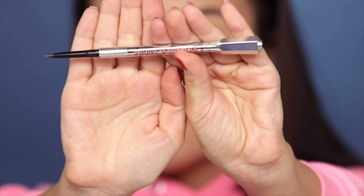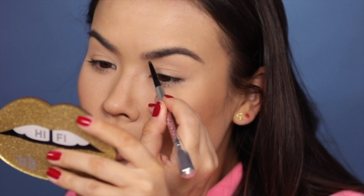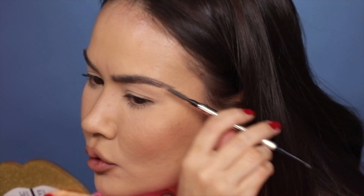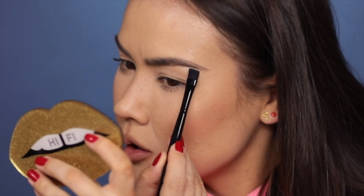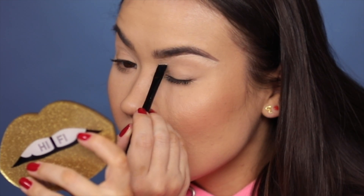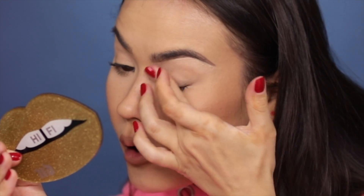I'm gonna take my Benefit Precisely My Brow Pencil, just redefine my eyebrow — just a pinch more dressed up for the occasion — and then I'm just gonna brush it out to blend it. Then I'm gonna take a pinch of Jouer High Coverage Concealer in the shade Macadamia, gonna clean up that brow just like that, bring down that concealer, and softly blend it out with my finger.